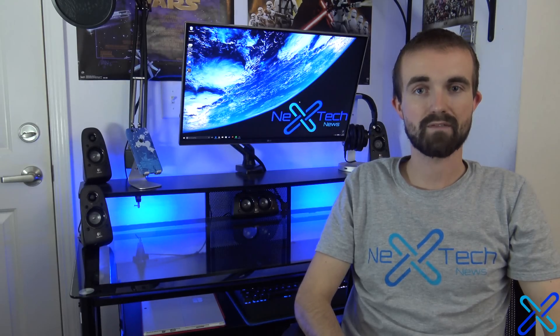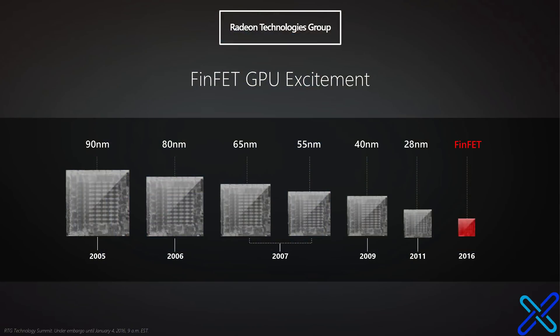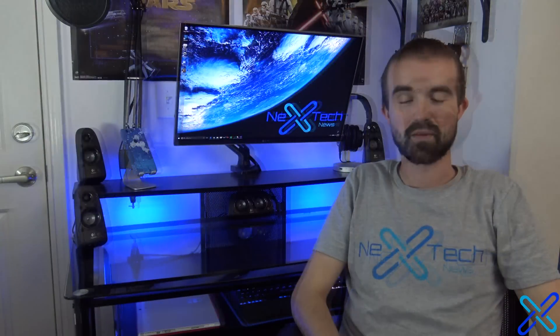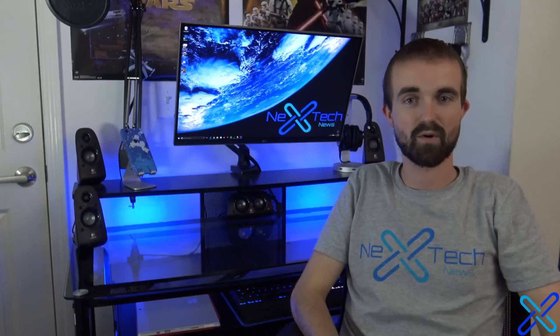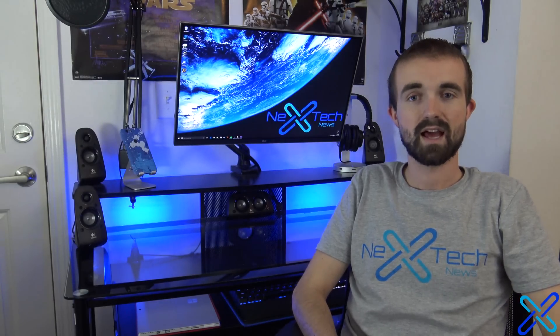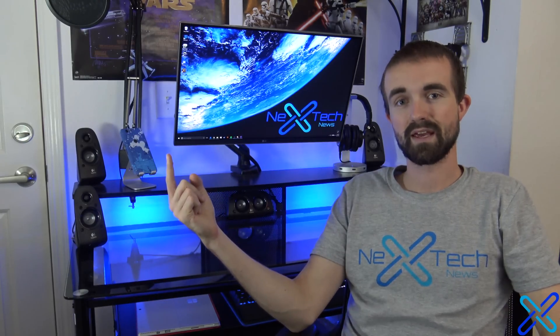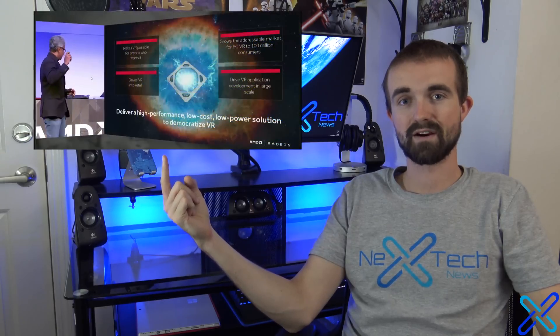It's the first Polaris graphics card out on the market based off of the 14 nanometer FinFET architecture. The big surprise of the event wasn't that they were coming out with a Polaris graphics card — that was pretty much expected. However, what wasn't expected was the price tag. The new RX 480 is only $200, as you can see here being explained by the leader of the Radeon team.